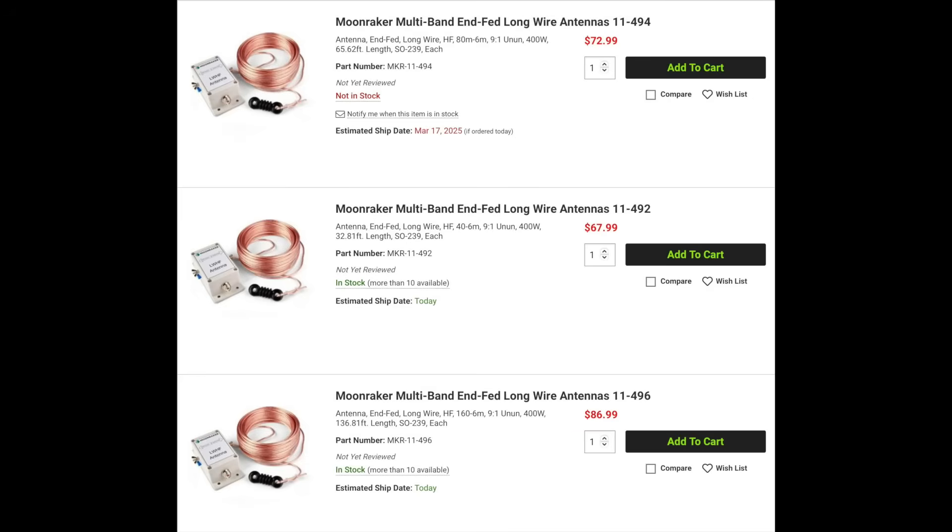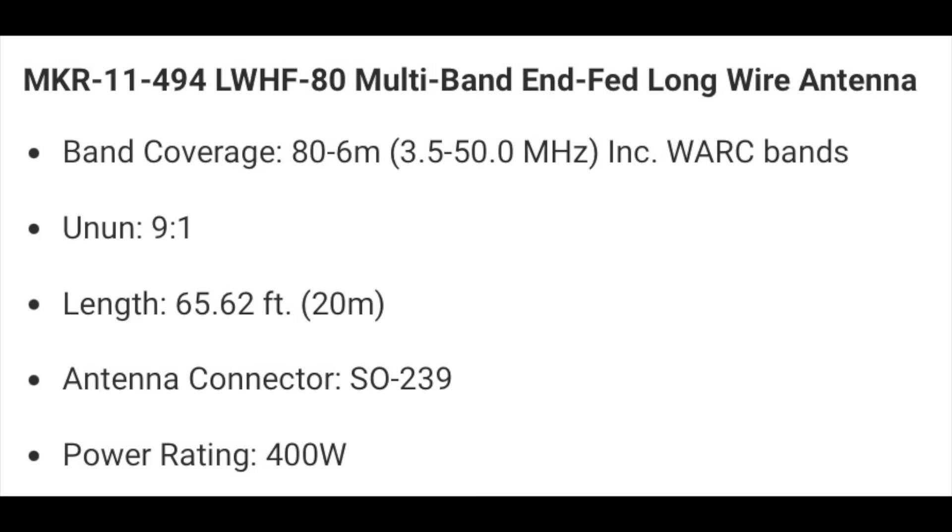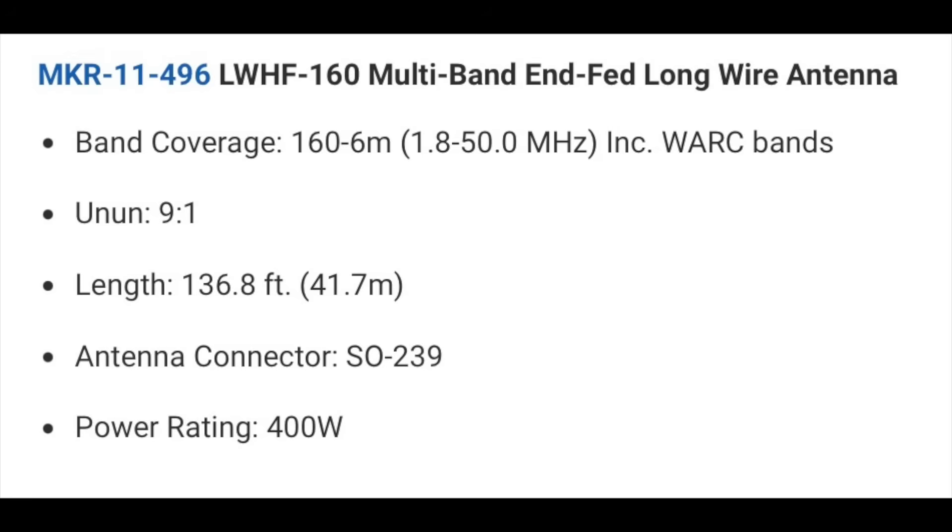Moonraker has three new multiband EFHW antennas. The 11492 is 32.8 feet long and covers 40 through 6 meters. The 11494 is 65.6 feet long and adds 80 meters. The 11496 is 136.8 feet long and adds 160 meters. Each of these antennas comes with a 9-to-1 unun and can handle up to 400 watts. These antennas will require an antenna tuner.